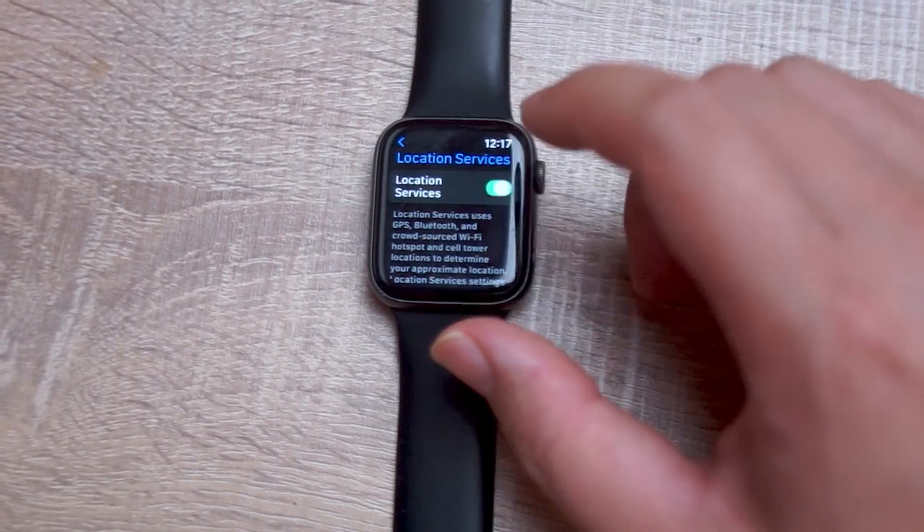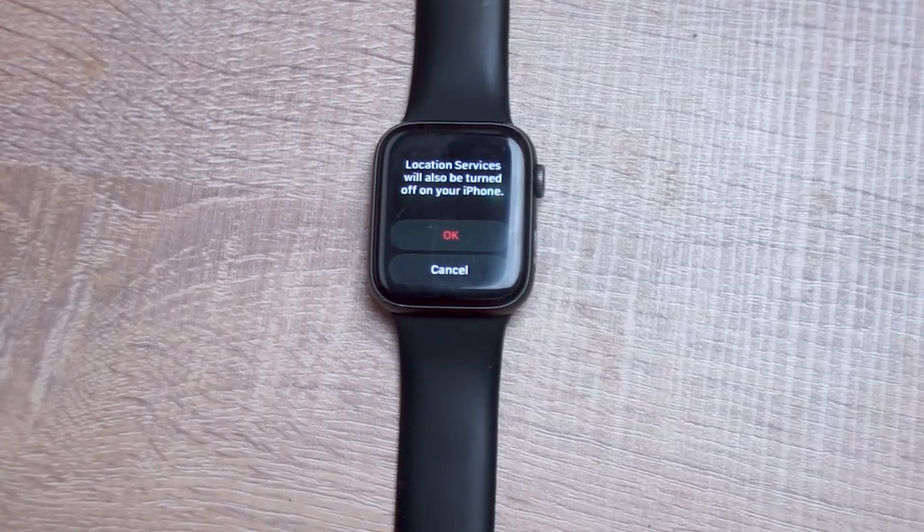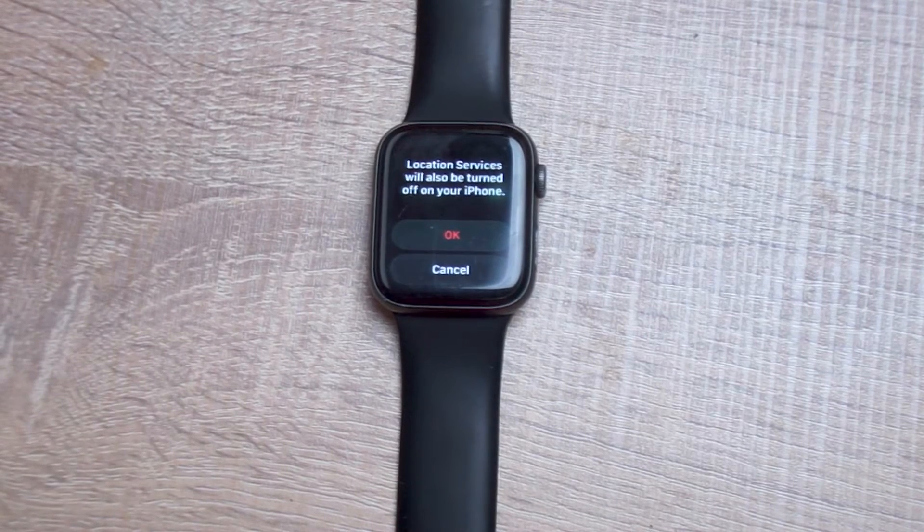To disable location services, toggle it off and you'll see a prompt to confirm that it will be toggled off. So there you have it everyone — just a quick tip on how to disable location services for the Apple Watch.